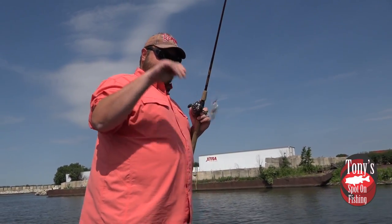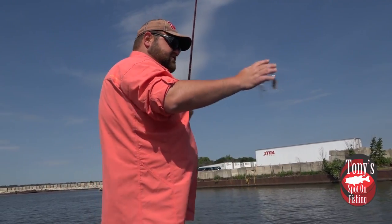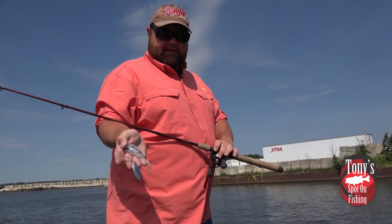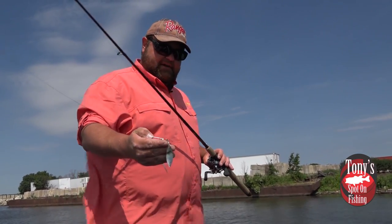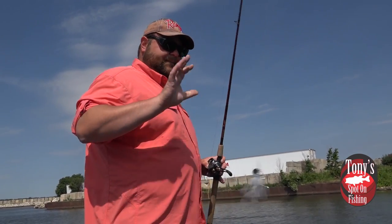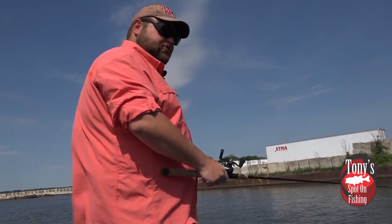One other little trick — I do it more out here just because the shad are a little bit smaller — that blade has been downsized, the front blade, to a four and a half. This bait from Strike King, the KVD series, comes with a five. I just go down to that four and a half, just a little bit smaller. Keeping it just a hair downsized really helps get more strikes out here.